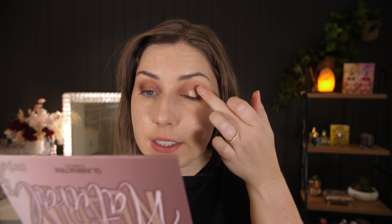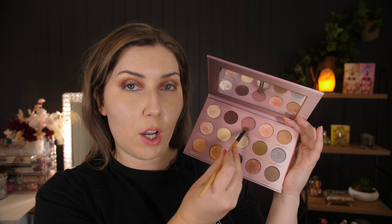Next up, we're grabbing this beautiful shade called Unveiled. I think I used this as part of my wedding day makeup. We're going to tap it on the very center of the lid — look at that, it's amazing. For the bottom lash line now, we're going to go back in with Unveiled and buff this all underneath that bottom lash line, all the way across, making it nice and smoky.